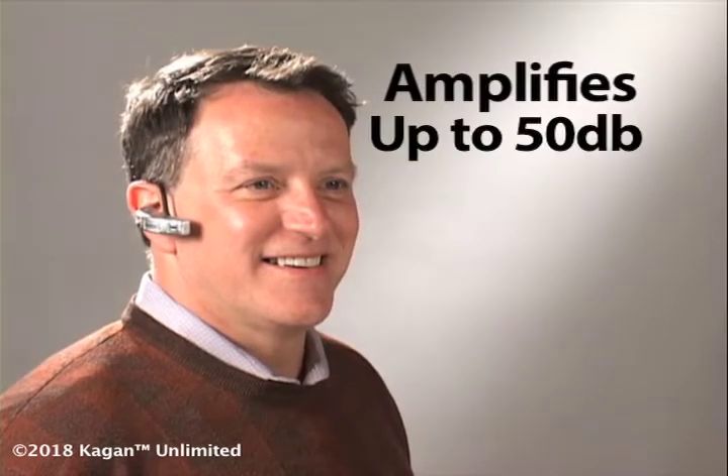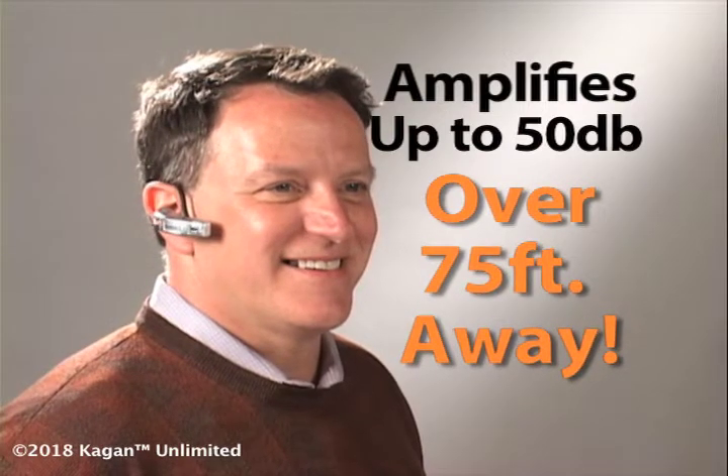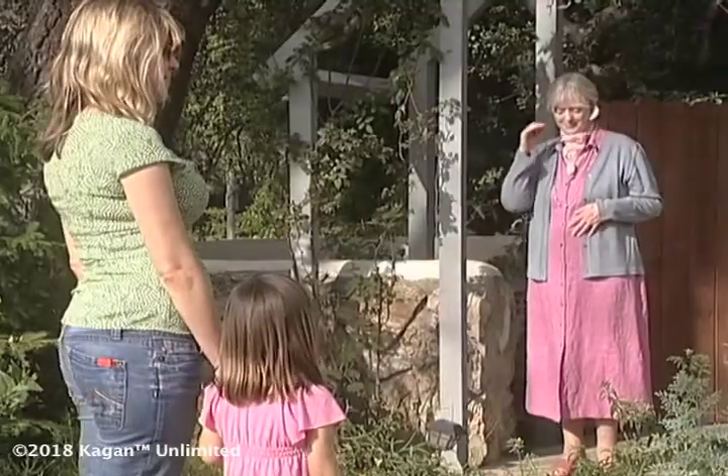IntelliEar's sensitive microphone and powerful amplifier boosts sound up to 50 decibels. That's enough to turn up the volume on sounds over 75 feet away. With IntelliEar, now you can hear what you miss the most.